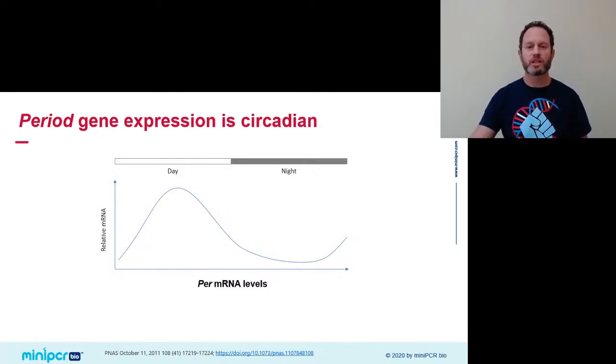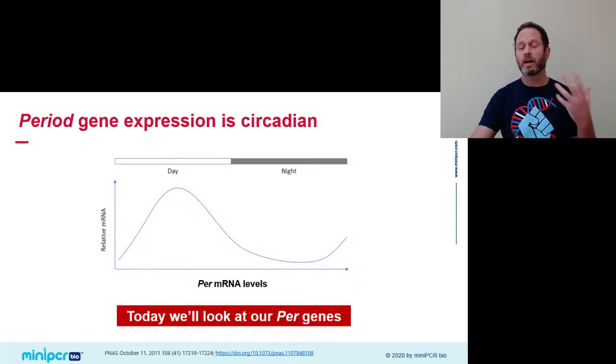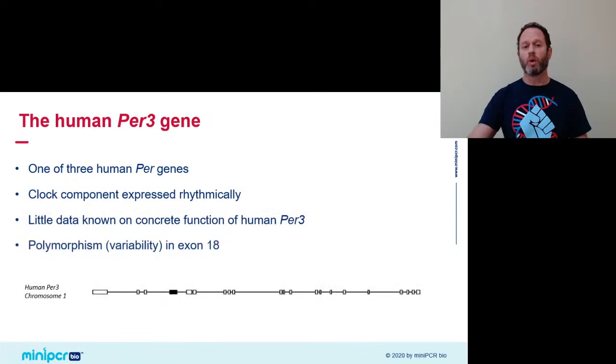Now that we know the role the period gene plays at the center of the clock, we're ready to talk about today's lab. Humans have not just one but three per genes that arose through gene duplication throughout evolution. Today we'll focus on one of them — PER3 or period three. We know that it is a clock gene expressed rhythmically in our clock cells of the brain, but we don't really know a whole lot about its specific function. One intriguing fact about PER3 is that it comes in many different variants or alleles across human populations.